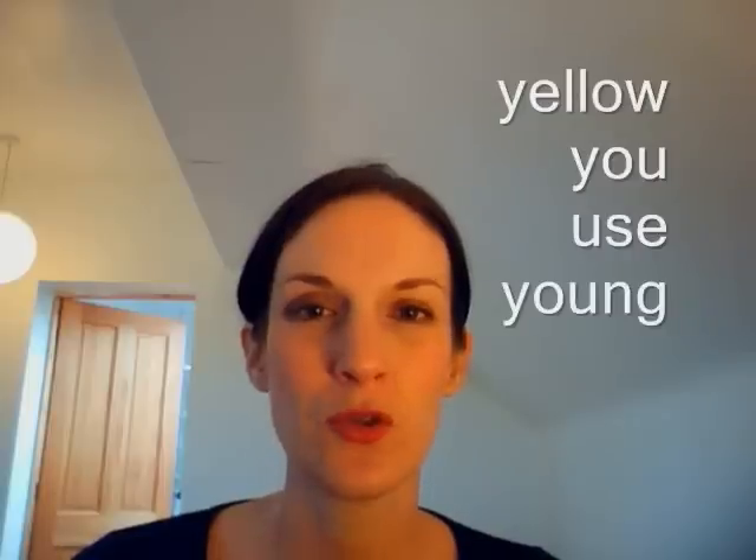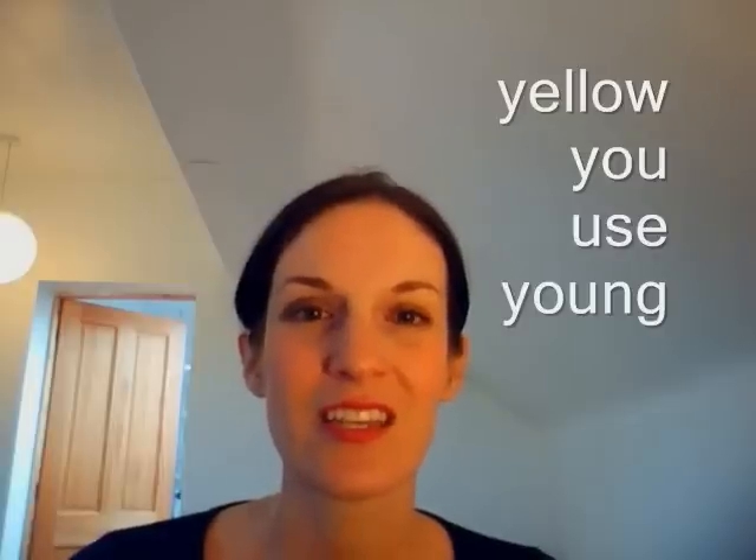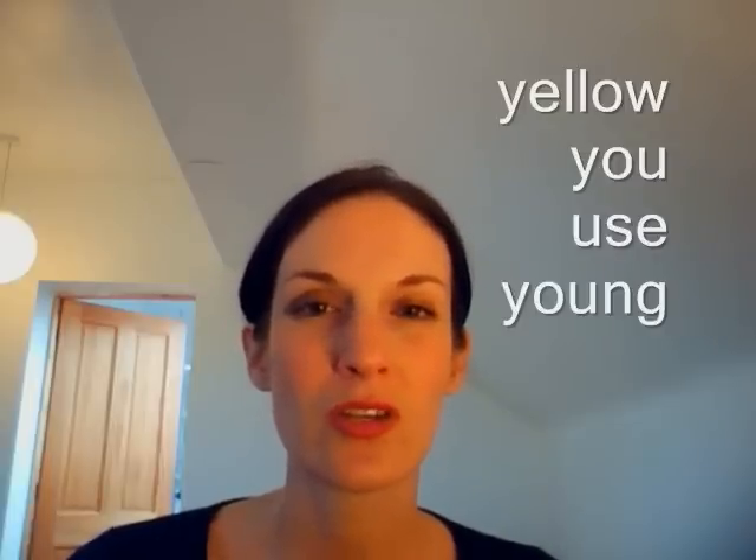The next sound is J. Spanish speakers sometimes find that difficult. If you're tempted to say J or a harder J sound, do try and say Y, then come to a J — like a long Y, and then eventually make it a J. Y as in yellow, you, use, young. Yellow, you, use, young. Excellent!